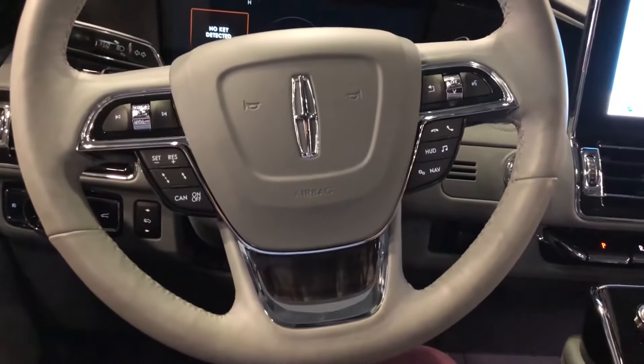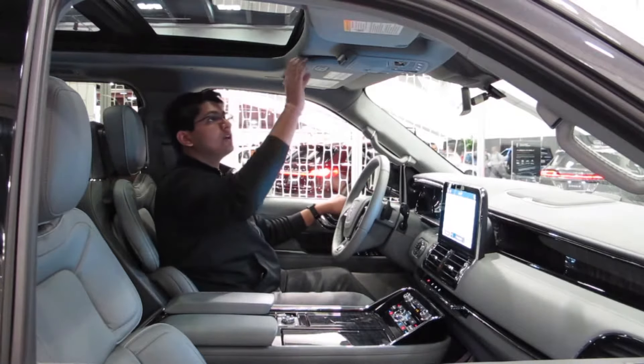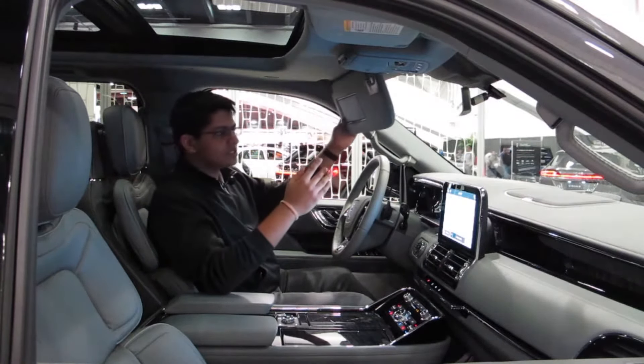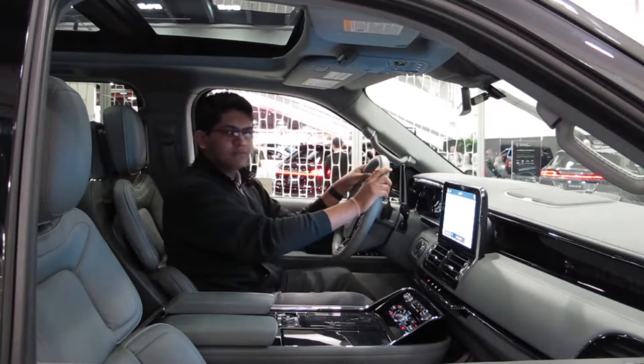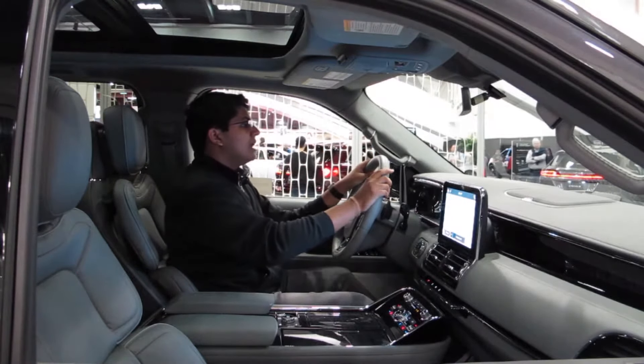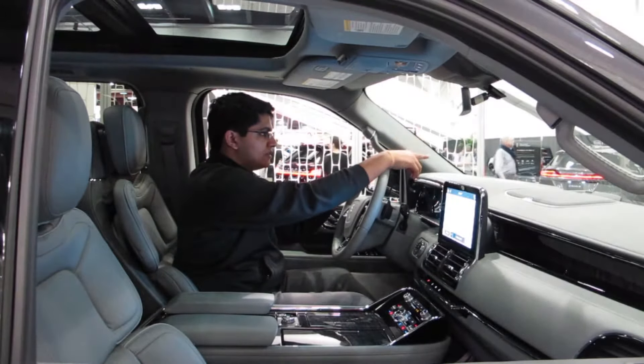We also have this gigantic steering wheel with all this stuff on it — it looks really premium. Lincoln is a luxury car brand, so we've got leather everywhere and gigantic visors. You can block out the sun while you're driving — it's a very luxurious experience.